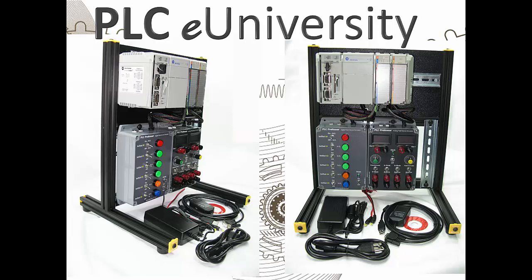The station includes a 1769 L31 processor with two serial ports, a power supply, a combination digital input/output module with 6 in and 4 out, and a combination analog I/O module with 4 in and 2 out.